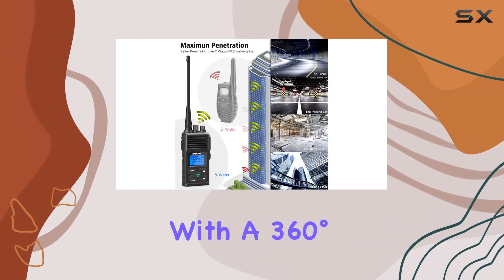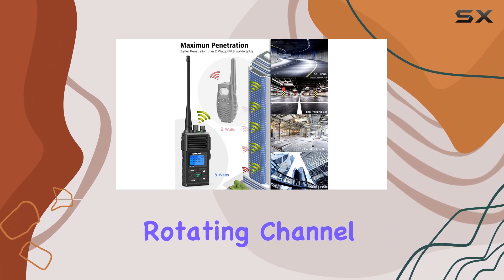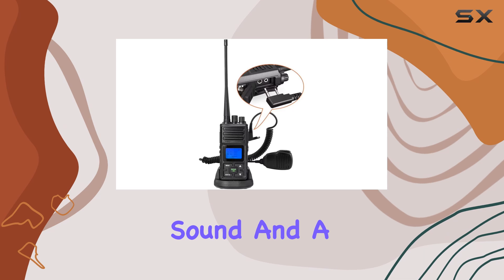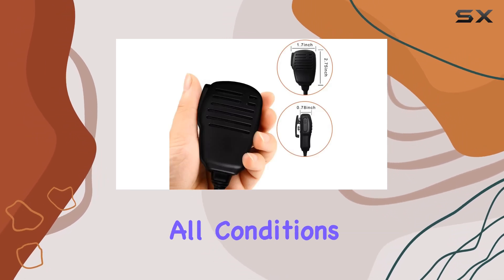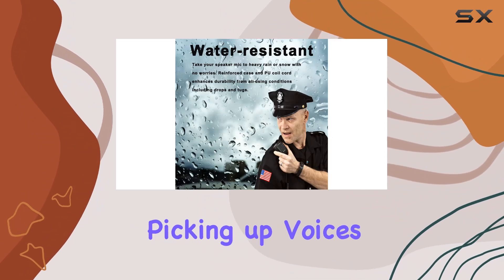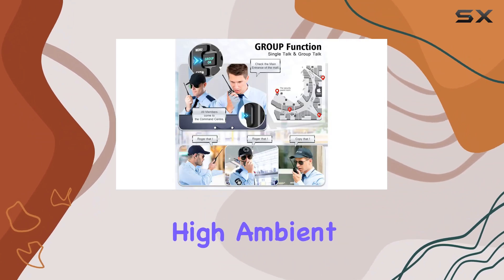These radios are built tough, with a 360-degree rotating channel knob for easy operation, adjustable volume for clear sound, and a backlit LCD display for visibility in all conditions. The included shoulder mic enhances usability, picking up voices clearly amid high ambient noise.